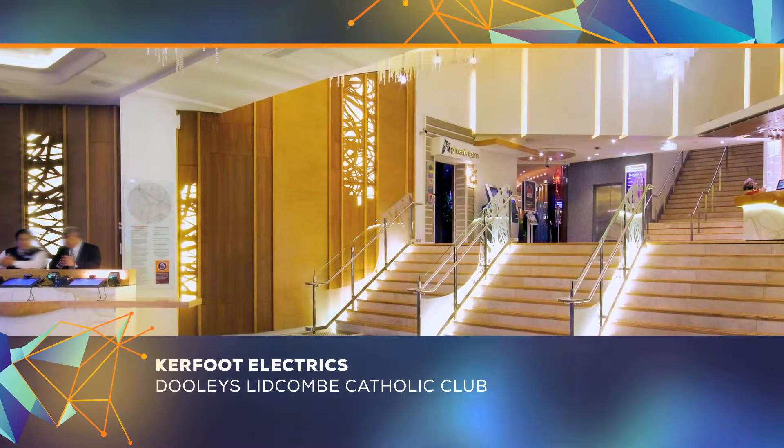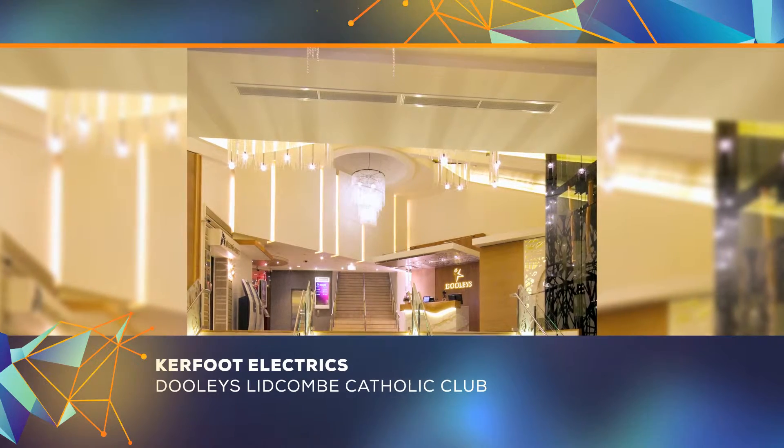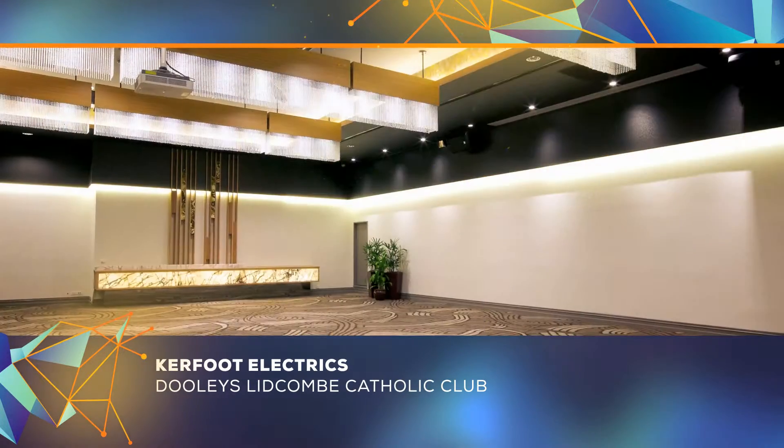An impressive new foyer features a 300 kilogram chandelier that spans over 30 metres and has 3,000 crystal beads hanging from its arms.